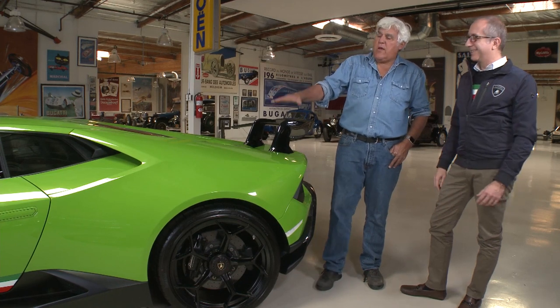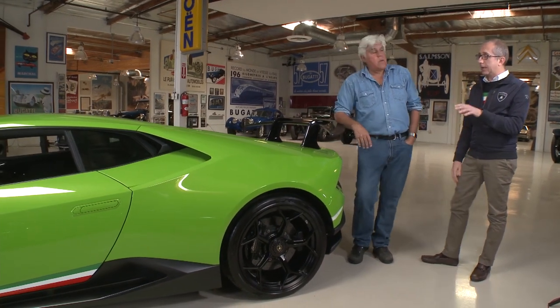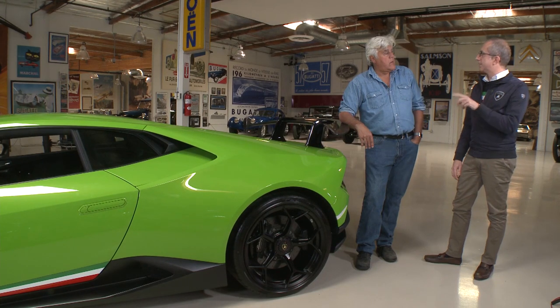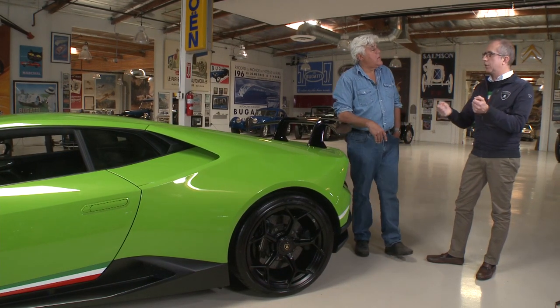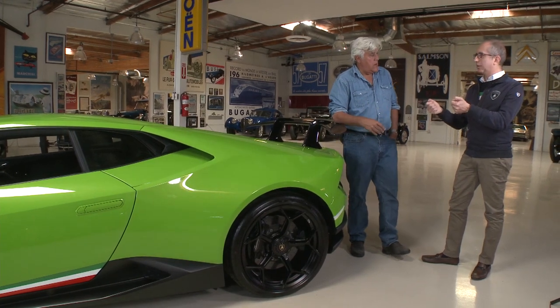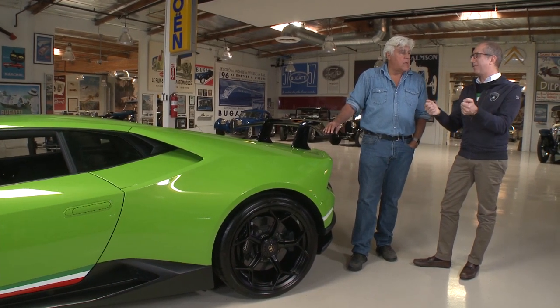The car doesn't raise or lower in different modes — it stays the same height. It has MagnaRide suspension, which becomes more or less stiff depending on the driving mode. There's also the Lamborghini dynamic steering system, which gives a more or less direct feel as you change modes. At high speed you have less power steering so you get more feel in your hands, and the steering tightens up.